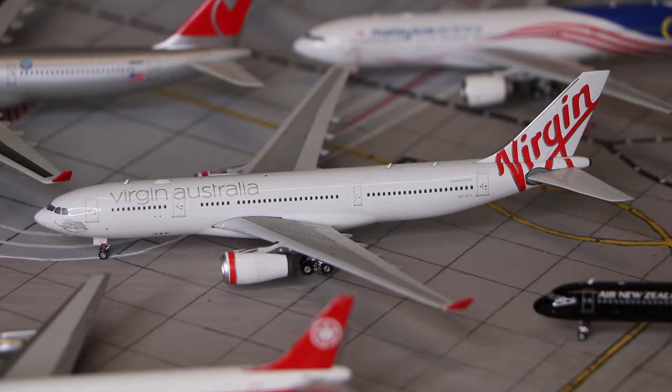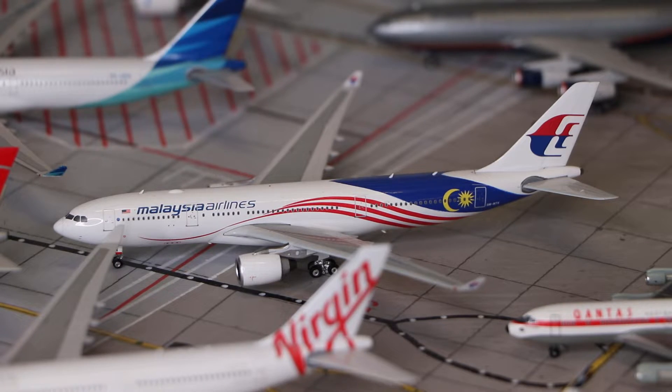Here we have a Virgin Australia Airbus A330-200, made by Phoenix Models. And here we have the Malindo Air Airbus A330-200 in the Garuda livery, also made by Phoenix Models.